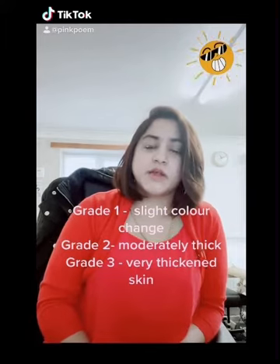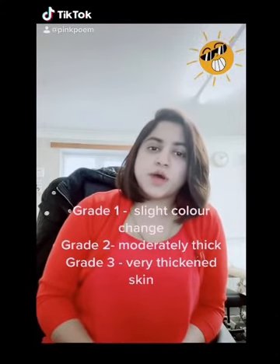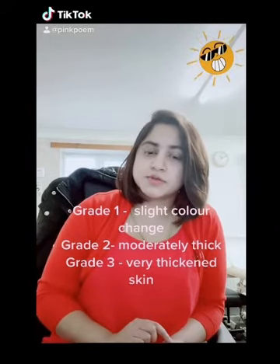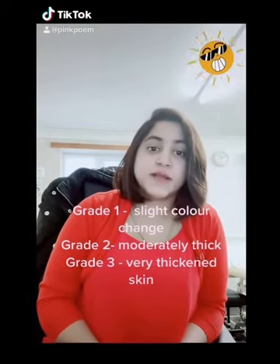Actinic keratosis can be divided into three grades. Grade 1 is where you can feel the actinic keratosis, there will be slight color change, and it might feel a bit crusty.